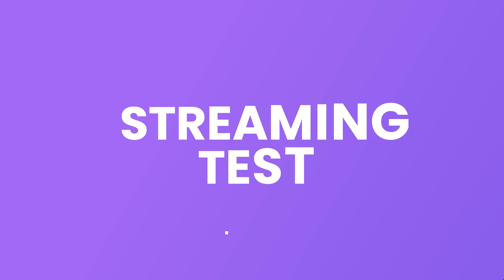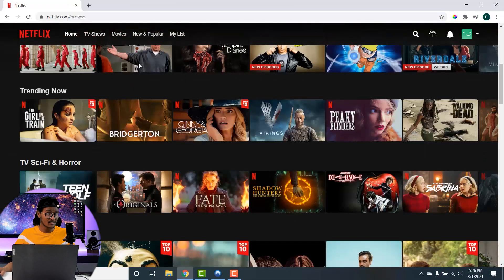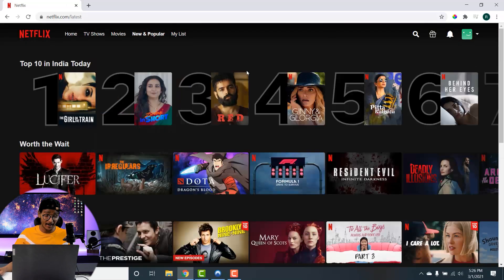Now it's time to test how streaming services like Netflix perform on NordVPN. Currently I'm on the Netflix home page and it shows me the library for Netflix India, meaning I can only watch shows or movies allowed to stream in the India region. If I want to watch something specific to the US region, like the show 'Weeds,' I cannot watch it from here.